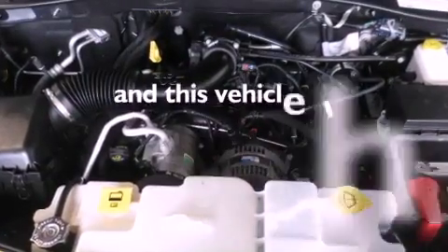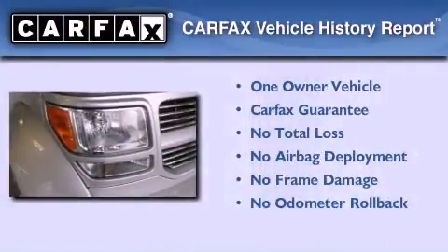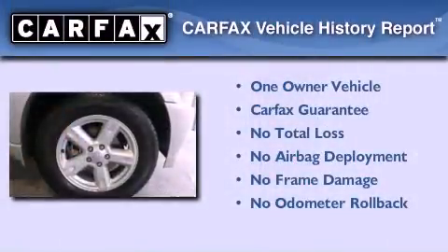This vehicle has fewer than 32,000 miles on the odometer. This Dodge has had only one owner, and it qualifies for the Carfax buyback guarantee.